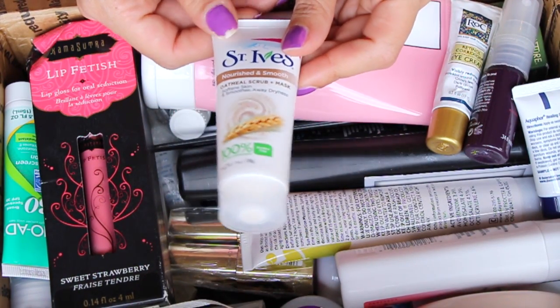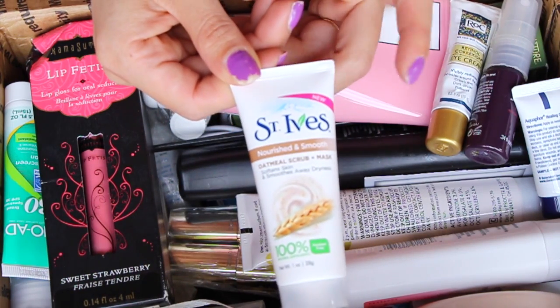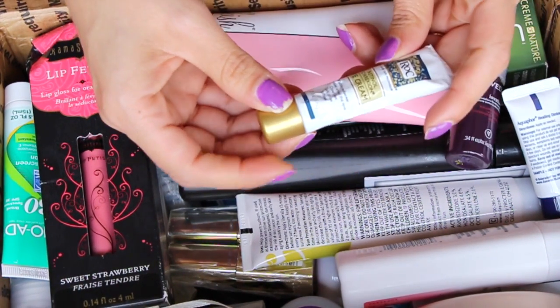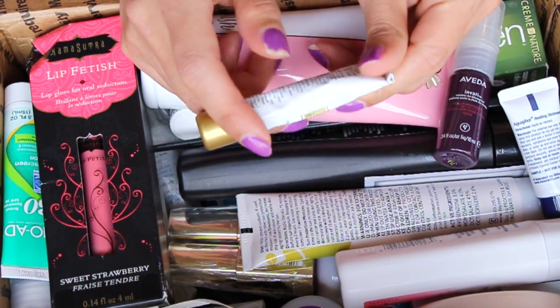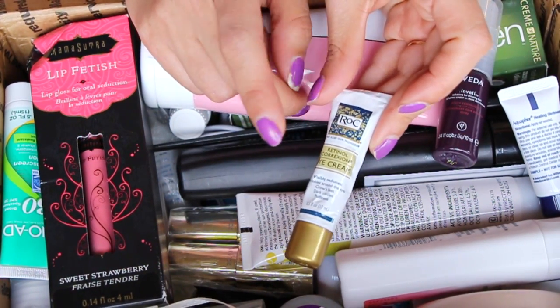This is the Oatmeal Scrub Mask. I think I have this and I'm using it in the shower and it's really, really good. And honestly, Freebie Ninja, you should have kept this and used this for yourself — I think you would have liked it. The RoC Retinol Correction Eye Cream. Excellent, this stuff is really good. It's quite pricey in CVS. I've tried their cleansers and wipes and things like that, but never the eye cream.